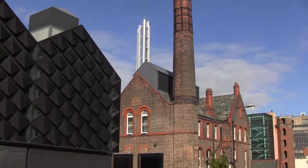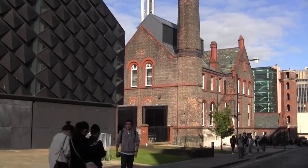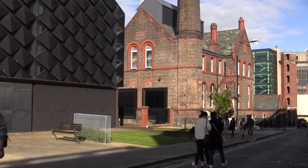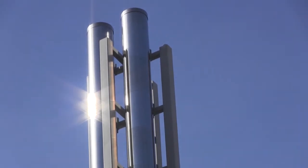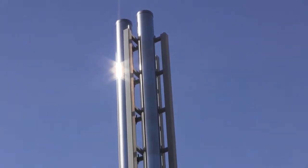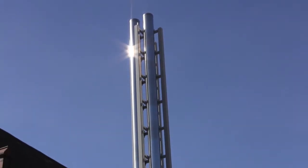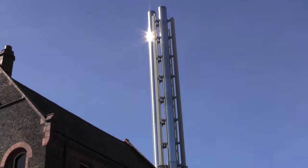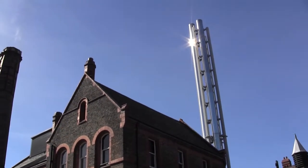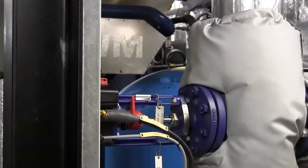Now the building is home to two combined heat and power electricity generation plants, which generate heat and power for the university in an environmentally friendly way. This state-of-the-art combined heat and power engine provides campus heating and an additional 4 megawatts of electricity for the university's electricity network. Sympathetically installed within the Grade 2 listed building, the project involved the alteration and refurbishment of the existing building to allow the installation of the CHP and associated plant.